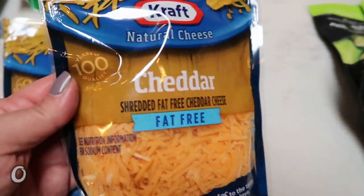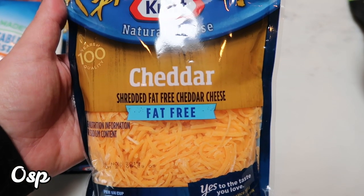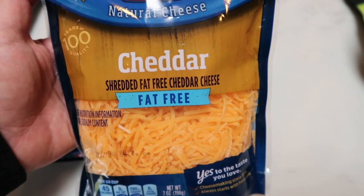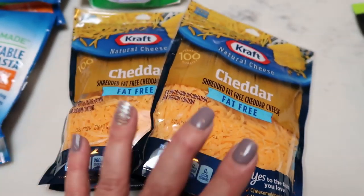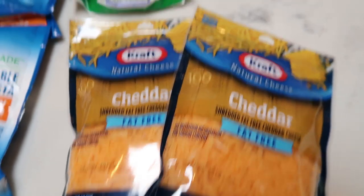I also picked up fat-free cheese. After buying both the Walmart and the Kraft fat-free, my consensus is the Kraft is a lot better — it's about $1.50 a bag more than Walmart, but it melts better and tastes better. Definitely worth the little bit of extra money. I grabbed two bags of the fat-free Kraft, which is a product they don't carry at Fred Meyer.